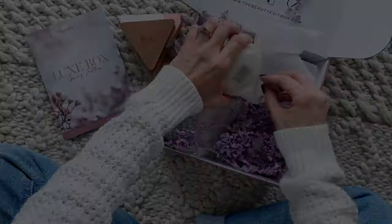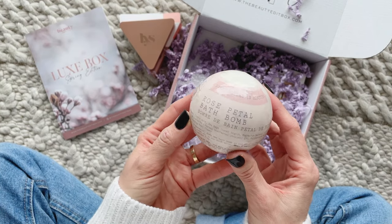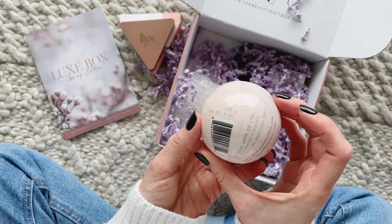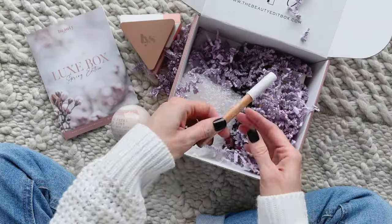Next up we have Soak Bath Co bath bomb in Rose Petal. I have received this brand before and I love their bath bombs. It retails for $9.99 and it's a great way to just make your bath feel extra special.